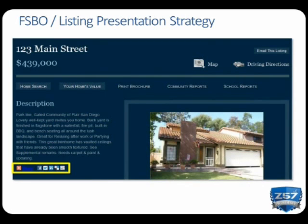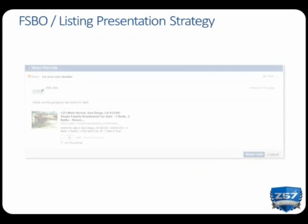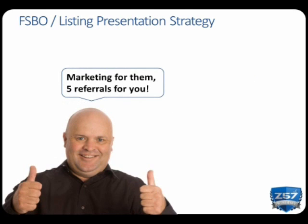Next, have the FSBO click on the Home button. Now it's time to use the social media sharing tools. Get your FSBO to use their single property website to share their listing on Facebook, Twitter, and any other social media sites they belong to. With these simple tasks complete, you've started marketing the FSBO's home.